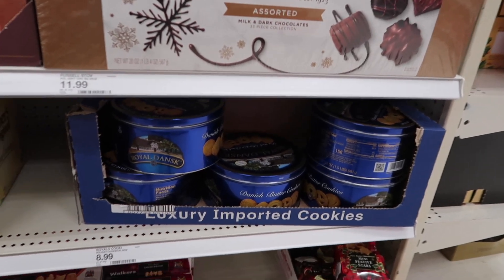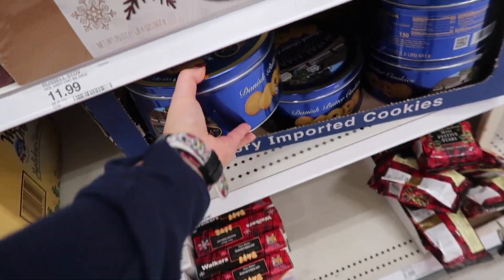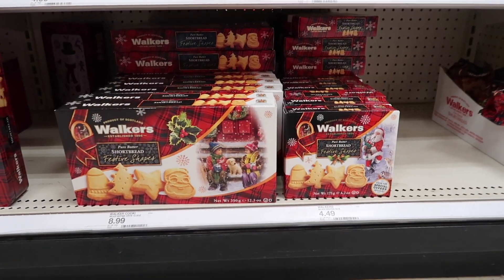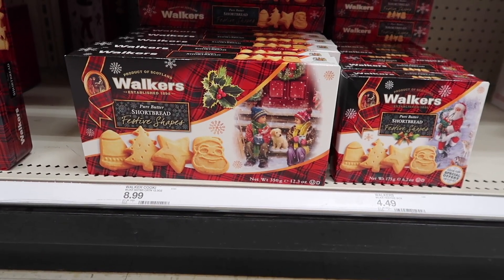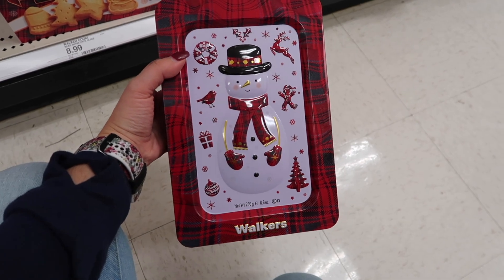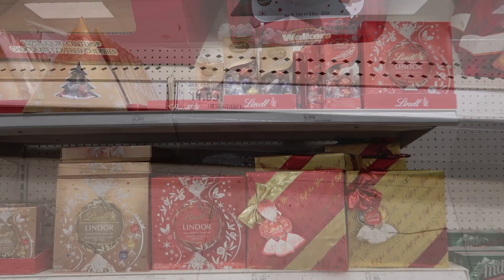If you like cookies, these cookie tins — I feel like we all grew up eating these cookies for Christmas. They have very large packagings for $8.99, and if you're a fan of shortbread cookies, there's a box of those for $8.99. If you want something more elaborate, they have them in a cookie tin with a beautiful snowman for $11.99.